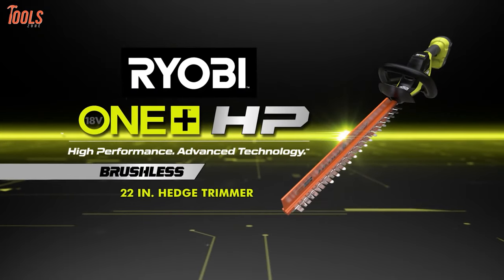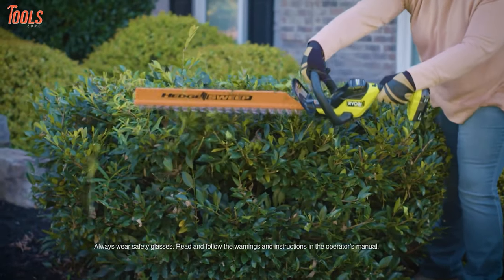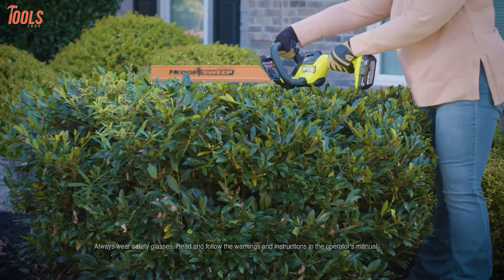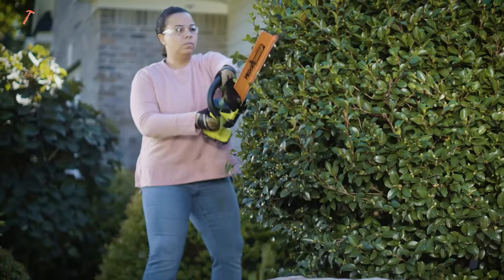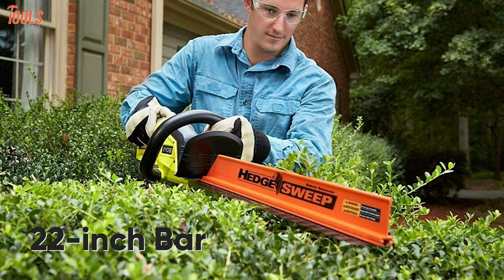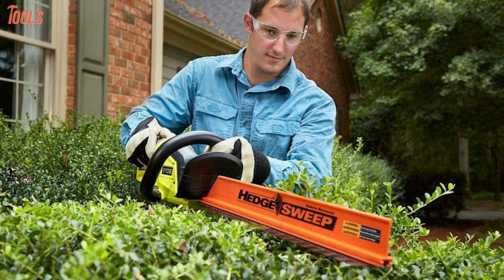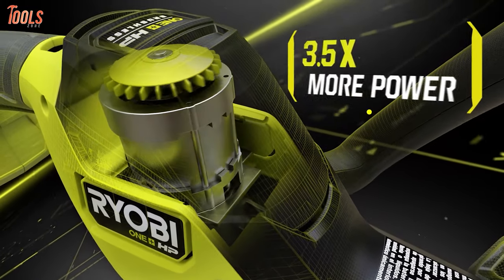Starting with the Ryobi P2608BTL, a hedge trimmer that has longer run time and motor life, and also comes with the most affordable price. Being part of the 18V OneP lus system, this trimmer helps you make your jobs quick and easy. With a 22 inch bar and 3 quarter inch cutting capacity, this machine can trim through your hedges perfectly, while the brushless motor delivers three and a half times more power.